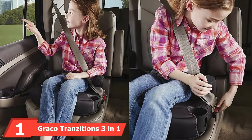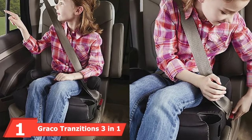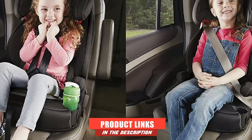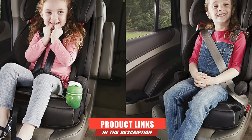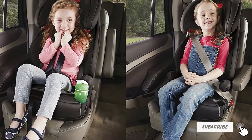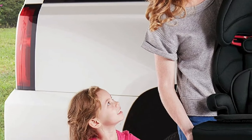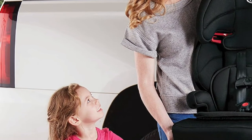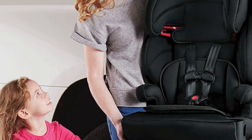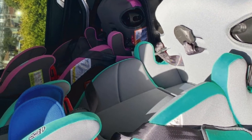At the first position of our list, we have the Graco Transitions 3-in-1 Harness Booster Seat. The harness is fantastic since it's a non-rethreading model, allowing you to adjust both the headrest and harness with one simple motion. The headrest has eight different positions with flexible growth options for your child. The seat is portable, lightweight, and compact for all busy and active parents, so you can effortlessly move it between vehicles.